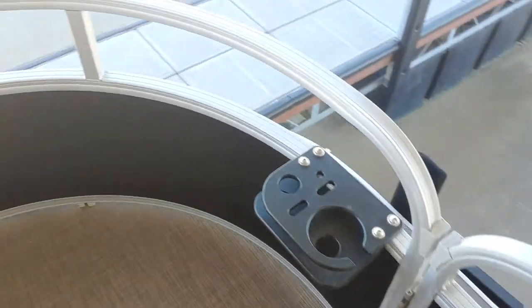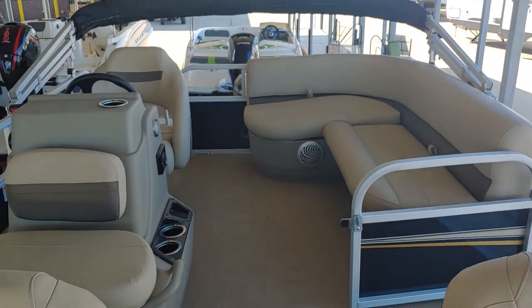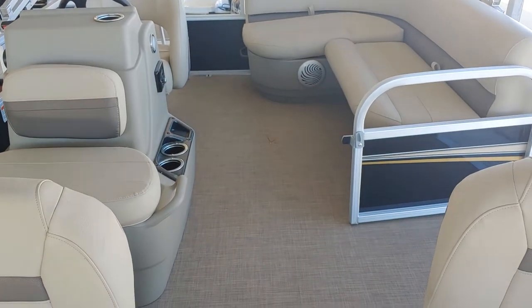So if you're thinking about getting a pontoon boat for fishing or you're just getting into boating, the SunTracker Bass Buggy is certainly an option worth considering.